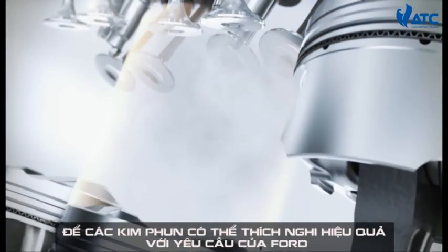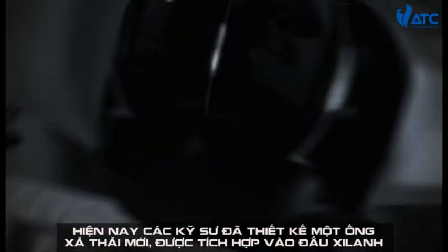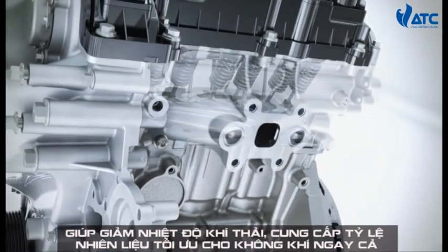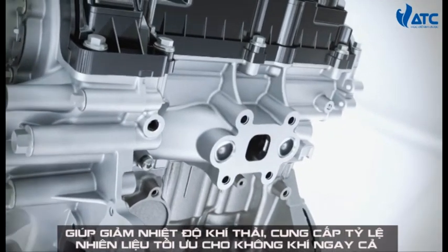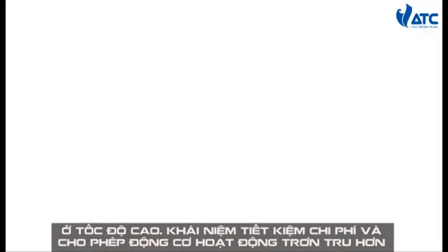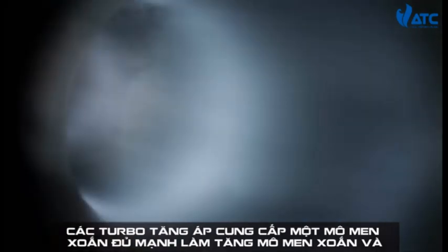The Ford engineers have designed an all-new exhaust manifold which is now integrated into the cylinder head. This lowers the exhaust temperature and provides an optimum fuel-to-air ratio even at high speeds. In addition, this innovative concept saves money and allows the engine to operate more smoothly.